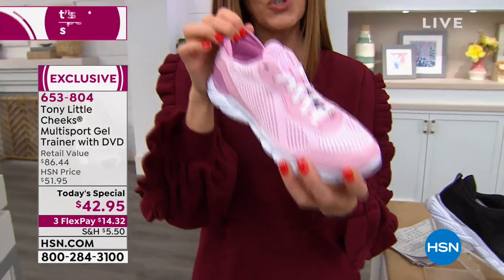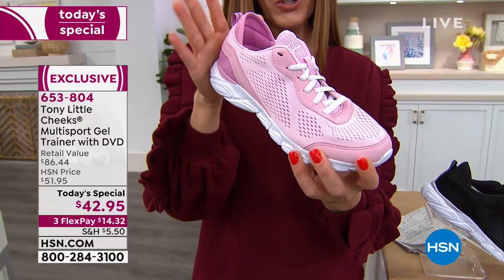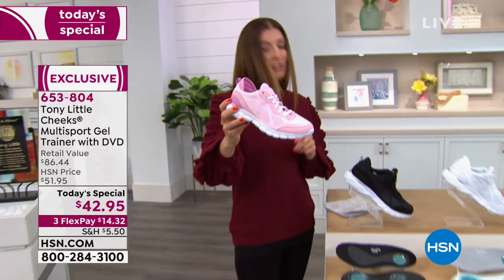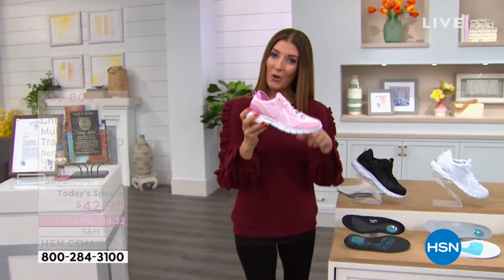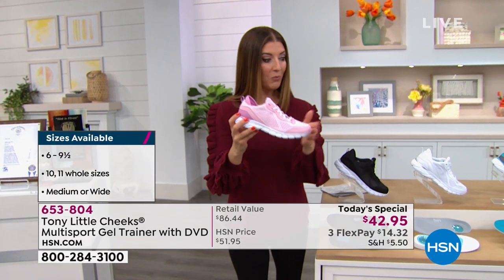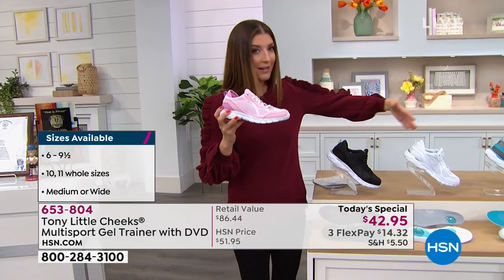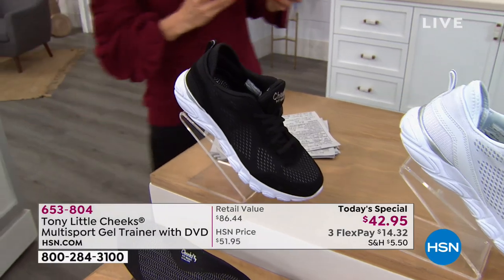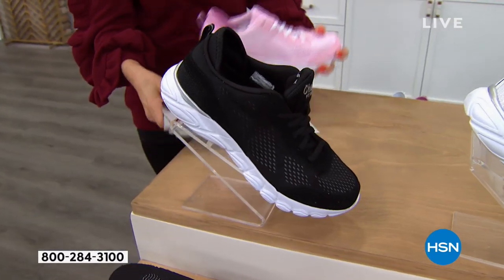Why? Because Tony Little designed this just for you. It is our Today Special. We have incredible sizes — our size range is 6 to 11. We have all the half sizes as well as two widths: medium width and wide width. And we've got some great colors, starting with the black, which is super cool.